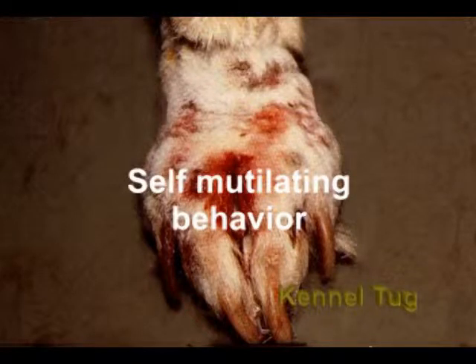Self-mutilating behavior: excessive licking, lick sores, flank sucking, wearing of toenails, excessive pacing, digging and chewing.